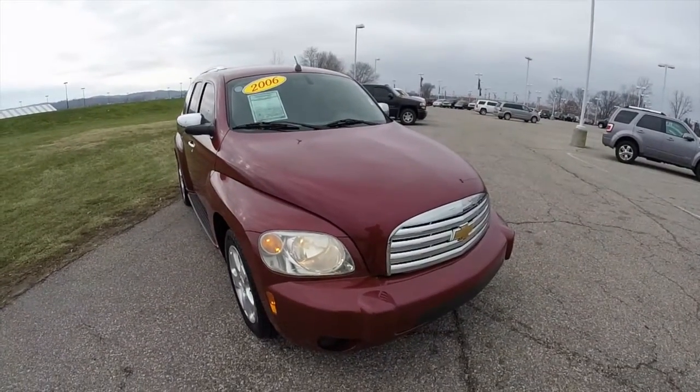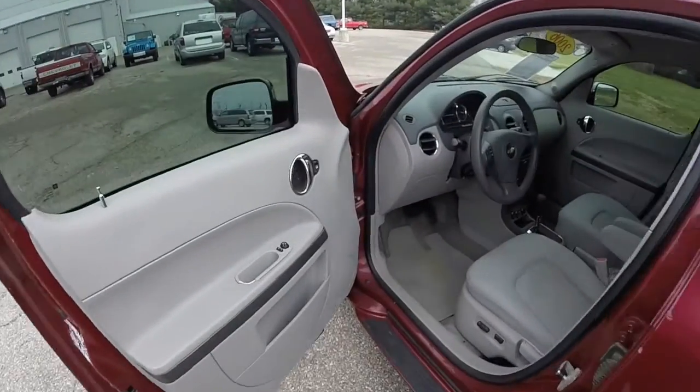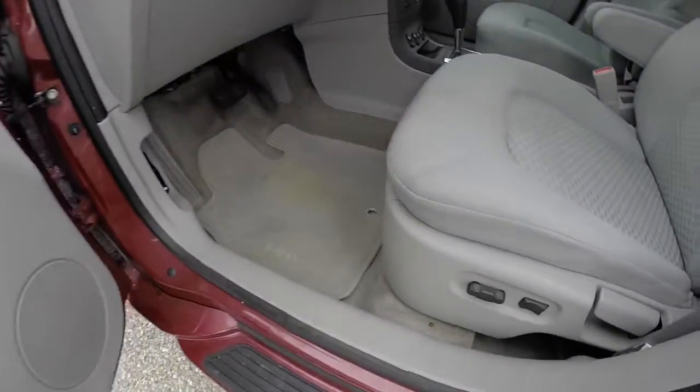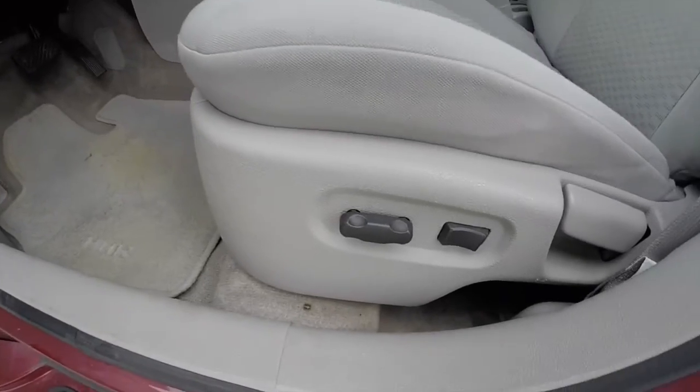So we're going to take a look at the interior. Inside we have power windows, power mirrors, and power door locks. Six-way power driver's seat with adjustable lumbar support.